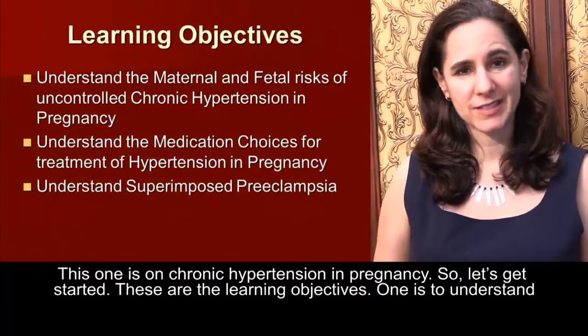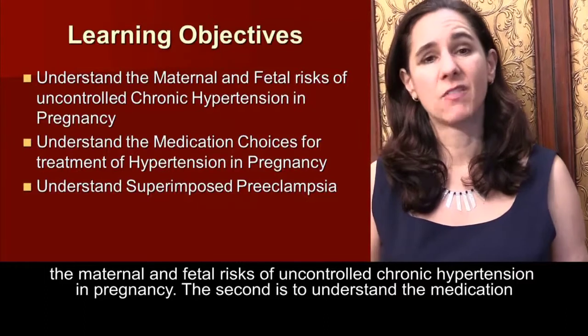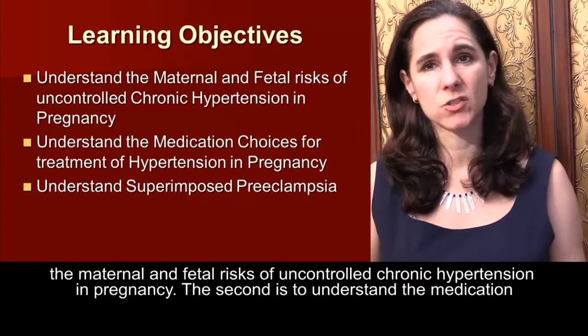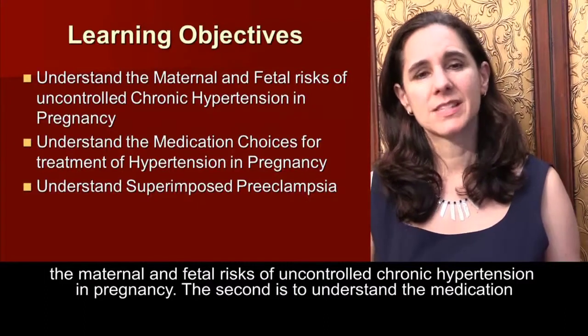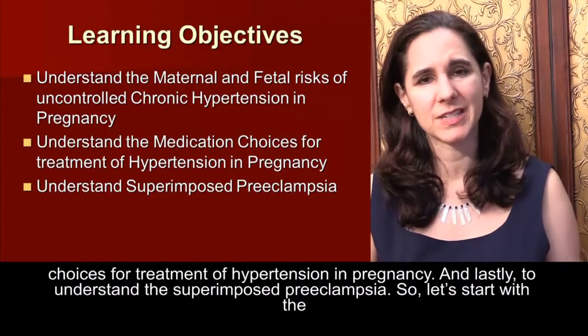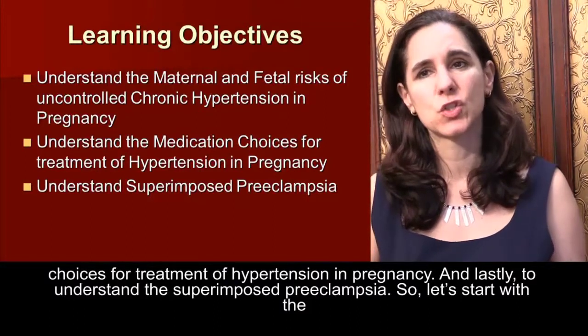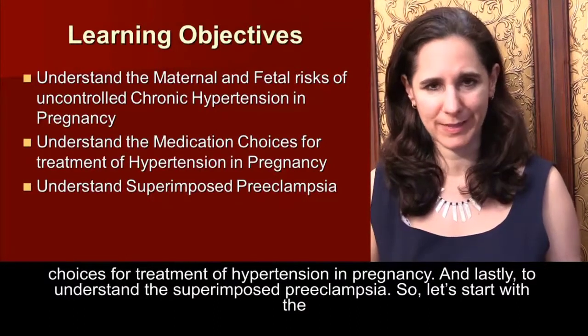These are the learning objectives. One is to understand the maternal and fetal risks of uncontrolled chronic hypertension in pregnancy. The second is to understand the medication choices for treatment of hypertension in pregnancy. And lastly, to understand superimposed preeclampsia.